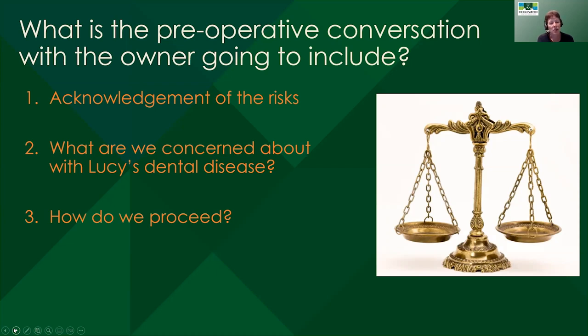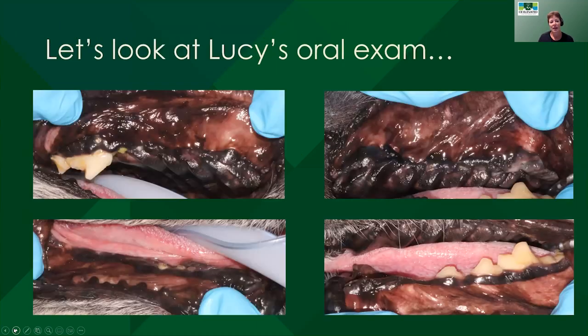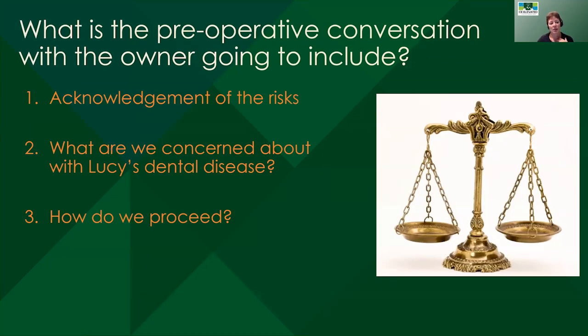In Lucy's case, I think the answer is yes — we should proceed — because of these recurrent areas of facial swelling. Also because by this point Lucy was starting to show some signs of oral pain and was really hesitant to have her face looked at. You have to be careful because all little tiny dogs hate to have their face looked at, but it was pretty clear she was really uncomfortable, and we know that facial swelling hurts. You can see kind of a white creamy material — she had purulent material draining out of her gums. So we're going to be able to help this dog if we can safely anesthetize her.